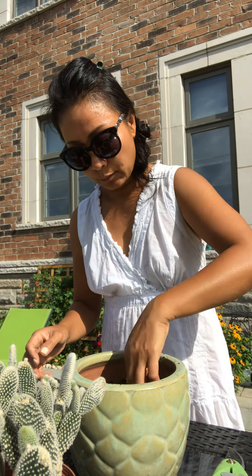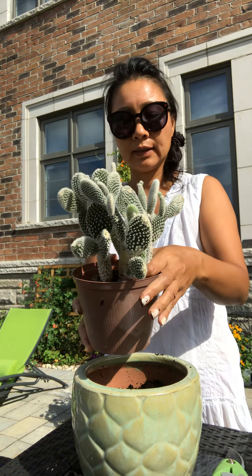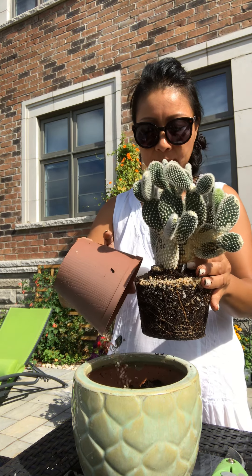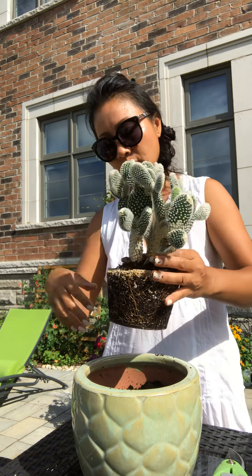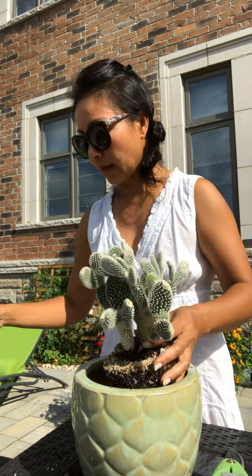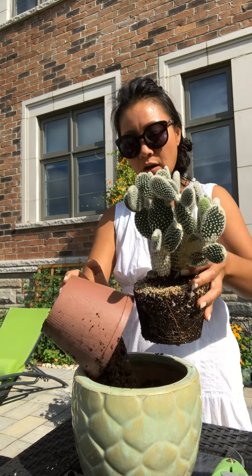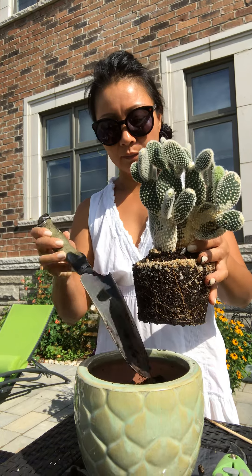I'll add some more soil and create a base like this. Then I'm going to take the cactus out gently — just wiggle, wiggle, wiggle — and here we go. This pot has a hole in it too, so it drains away any excess water. I need to add a little bit more soil so it stays on top of the pot instead of sunken below.